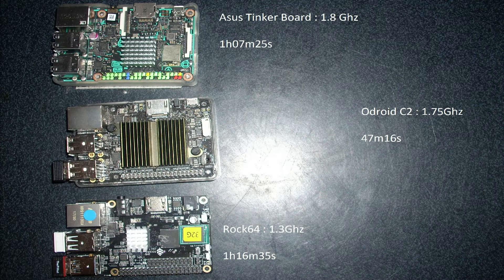Compared to the Asus Tinker Board, which has a 1.8GHz CPU and dual-channel RAM, the ROC64 is almost 9 minutes slower. And compared to the Odroid C2, clocked at 1.75GHz, it's almost half as slow. So it's still a bit behind other single board computers, but it is a lot faster than the Raspberry Pi.